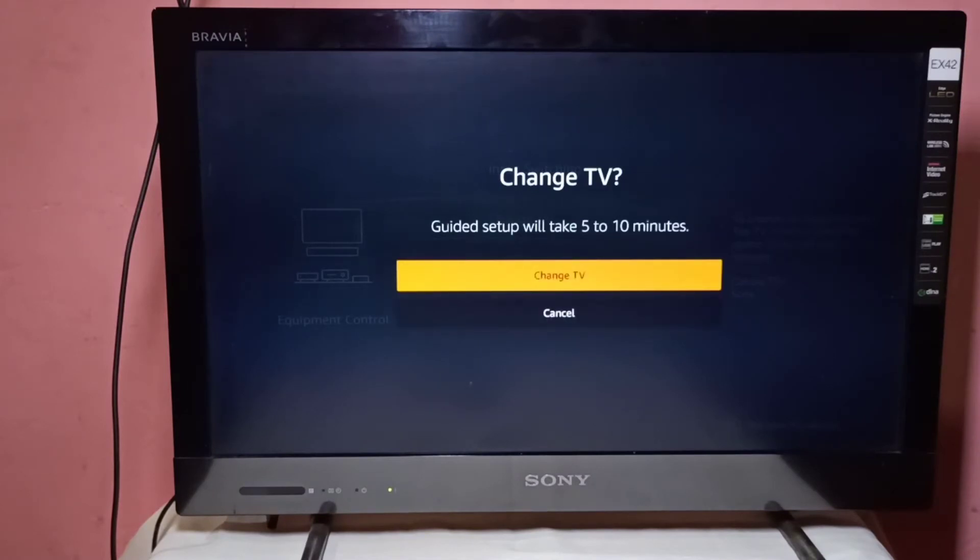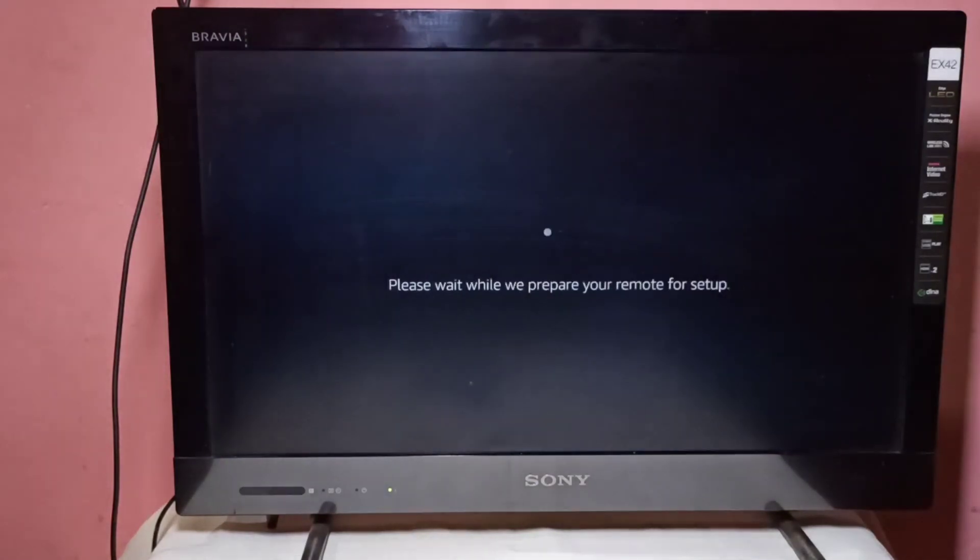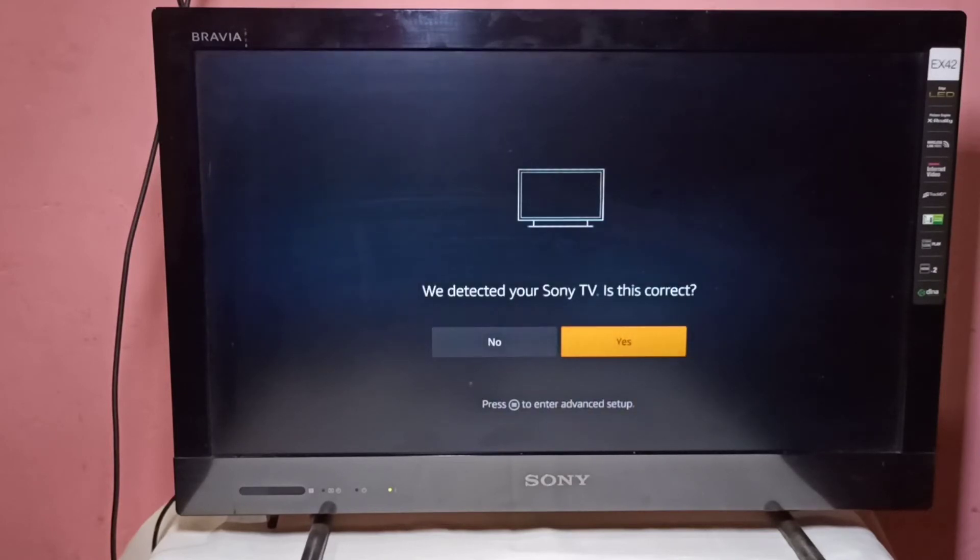Please wait while it prepares your remote for setup — it's checking for the TV brand. It automatically detected my TV, saying 'We detected your Sony TV, is this correct?' In my case I am using a Sony TV, so I select Yes.